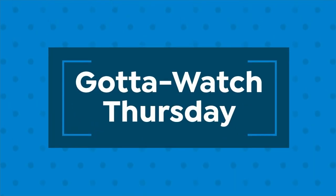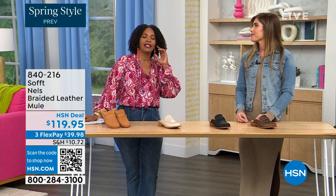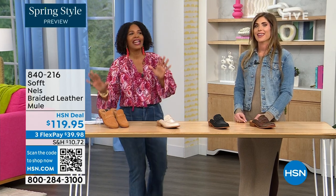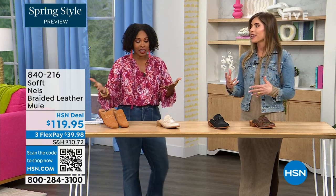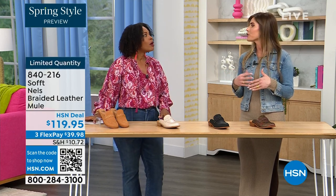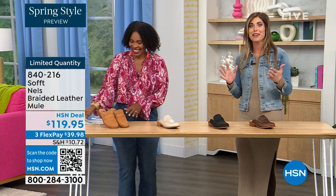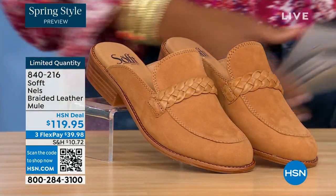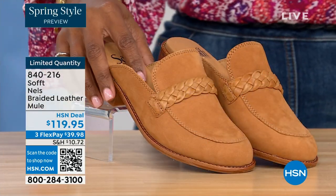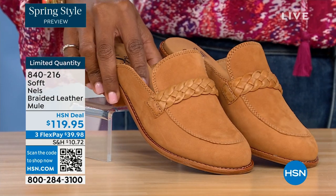There are some things that do deserve spending a little more on — shoes are one of them. You really do have to take care of your feet. My mother told me this when I was 20 and I only listened with one ear. Now I understand. It's true because you're on your feet all day, and it can really ruin your day or your night. It's hard to get the best of both worlds — comfort and fashion — but you've got it in Soft.